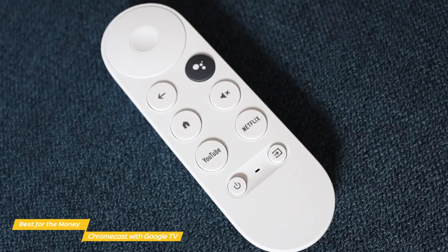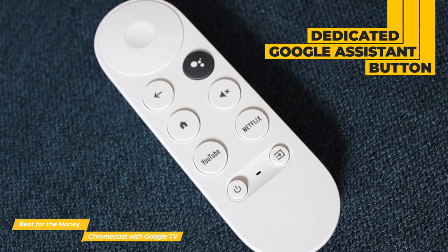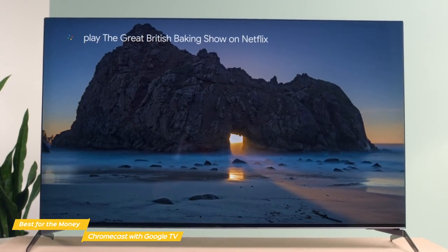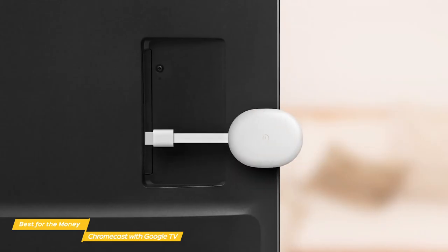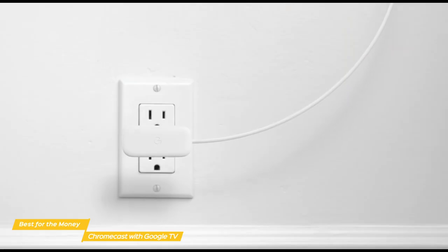At the top of the remote is a directional pad with a button in the middle that acts as an enter button. Below that, you'll find the back button and a dedicated Google Assistant button that lets you issue voice commands. There are also dedicated buttons for YouTube and Netflix, and at the bottom is the main power button and a source button to switch between sources like Live TV, a game console, or whatever you have connected. If you want to be able to turn your TV on or off and adjust the volume with the Chromecast remote, just plug the dongle into an HDMI CEC port, which most new TVs have.